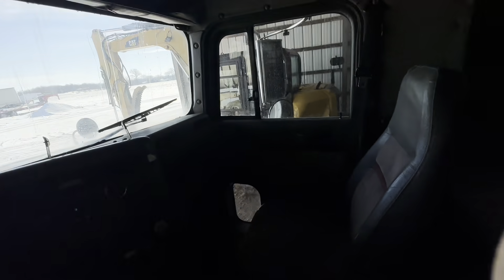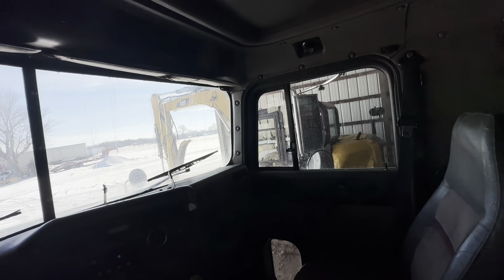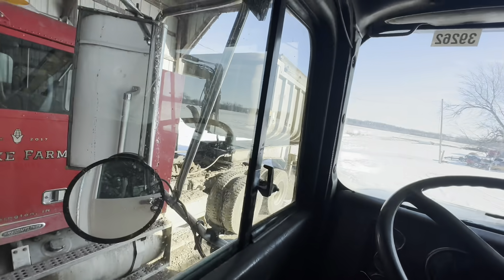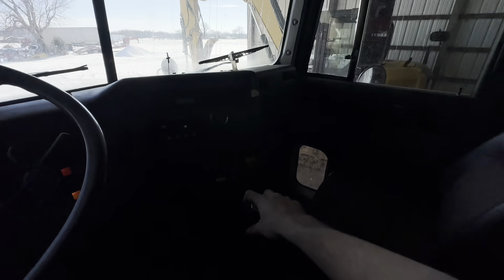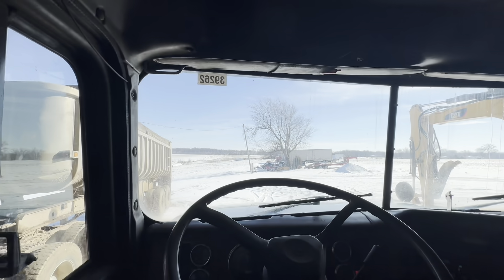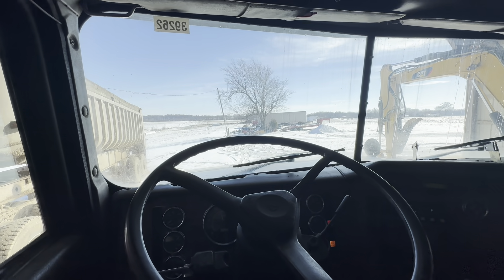I don't know - the really decked out Peterbilts and Kenworths, I love to look at them, they are really cool. But at the end of the day their grain doesn't get sold at the elevator for any more than mine. As long as my farm trucks get it there, so be it. As long as they're reliable, we keep them upright, the trailers don't have holes, and DOT doesn't hammer us, we're fine.